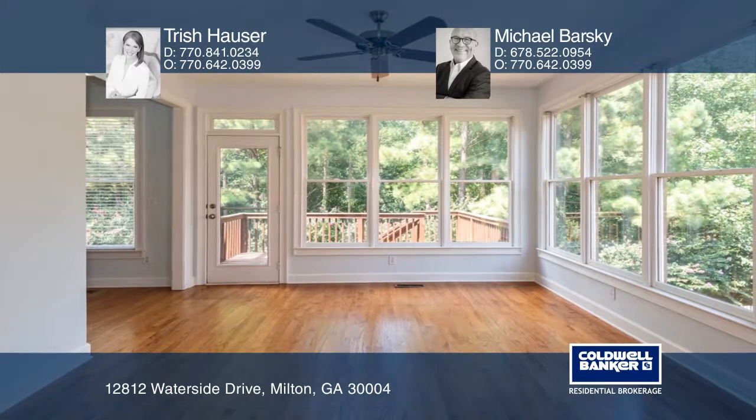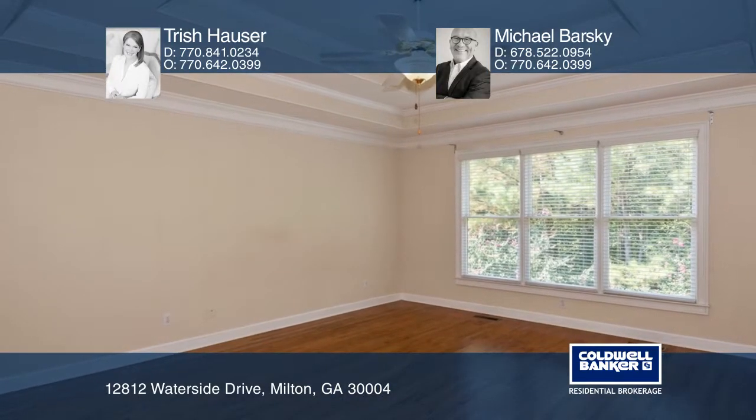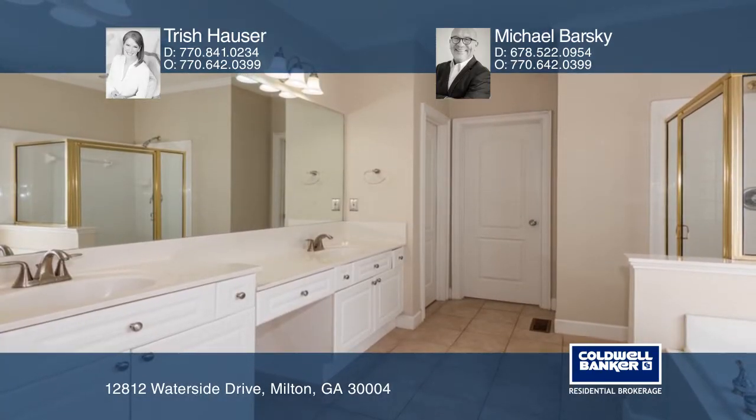Upstairs has four bedrooms and two full baths. The terrace level has unfinished storage, an office, a full bath, family room, and a game room.